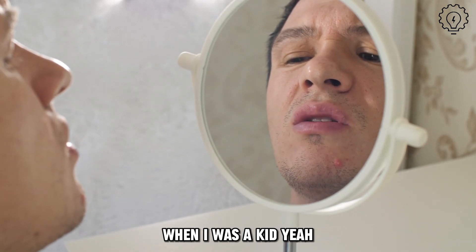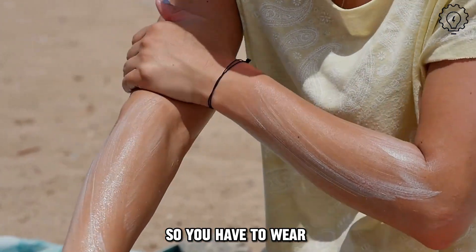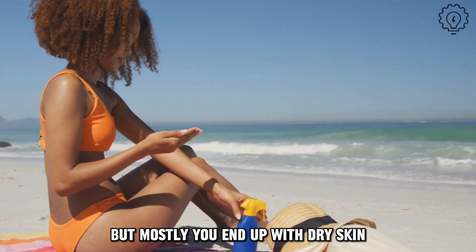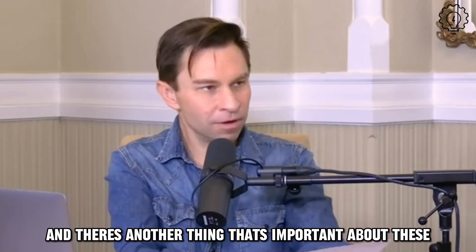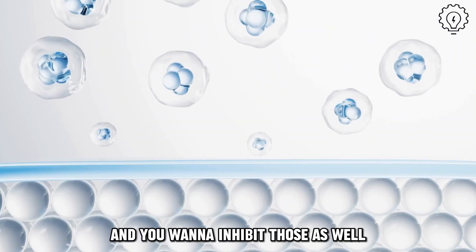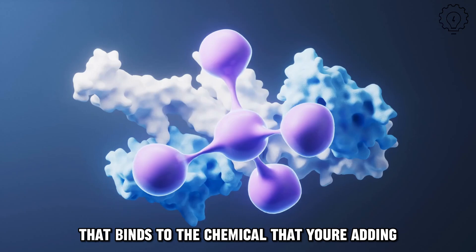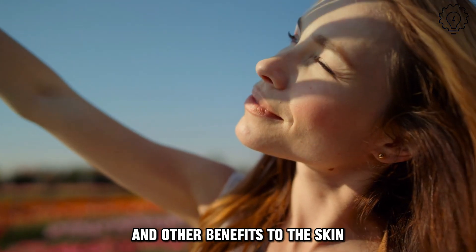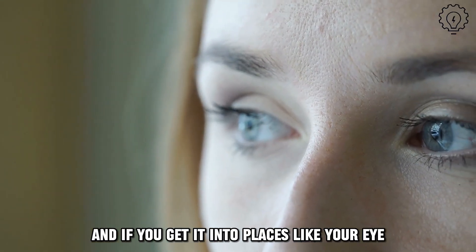You were telling me earlier that you've used Retin-A before. When I was a kid, yeah — it dried out my skin something awful. It makes you super susceptible to sunlight, so you have to wear sunscreen when you use it. That's true today as well. If you put it on your skin as an adult, you have to be careful in the sun, and you mostly end up with dry skin, so you have to make sure you're moisturizing while using retinol products. And if you get it into places like your eye, it can be really unpleasant — don't do that.